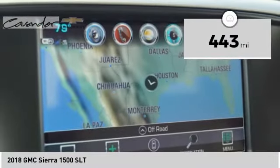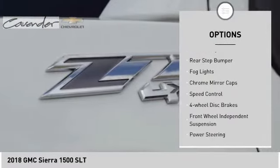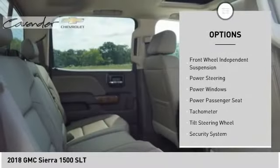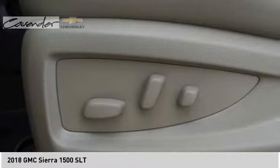This vehicle has less than 500 miles. Here are some of this vehicle's great options: electronic stability control, brake assist, traction control, remote keyless entry, rear step bumper, fog lights, chrome mirror caps, speed control, four-wheel disc brakes, front-wheel independent suspension.